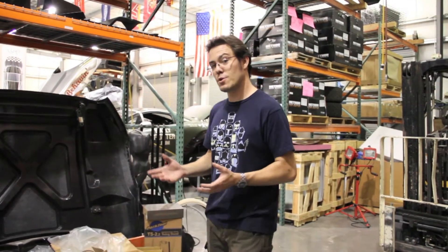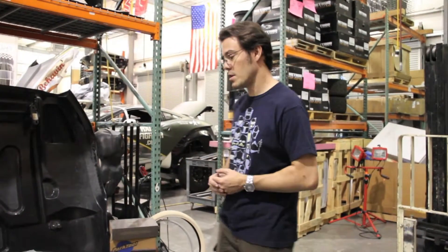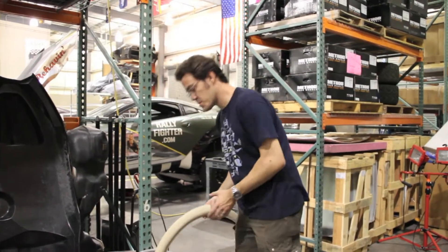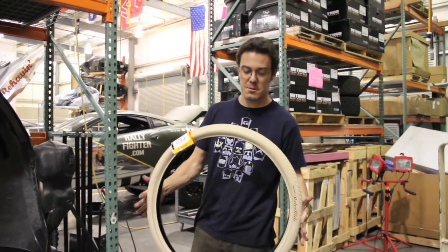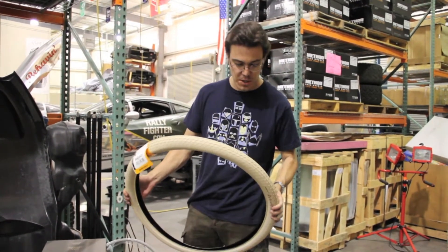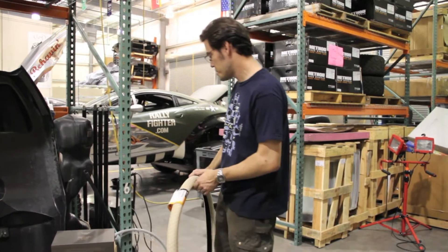Just today we got in a new shipment of parts that we're going to be using in the prototyping of the Aerial. For example, these are about the closest tires we could find to the color and the design. Very close — very pleased with these. I think they're going to be pretty exciting. They're a little bit thinner than the ones on that Huffy. Those actually interfere with the chain a little bit.